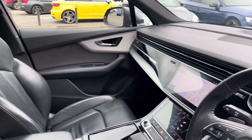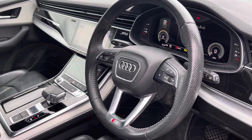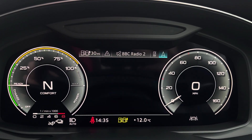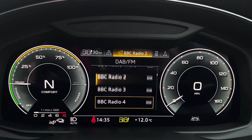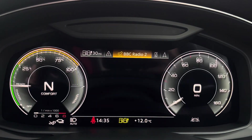Beautiful piano lacquer inlays throughout the front, and of course we have the S-embossed front sports seats. The steering wheel features the virtual cockpit controls and hands-free telephone controls, and using the left-hand side controls, the driver can easily customise the different displays in the virtual cockpit. You can also zoom in and out of the rev counter display.